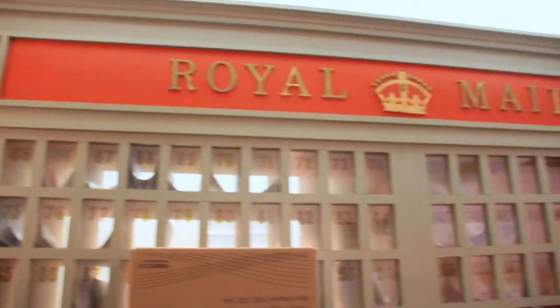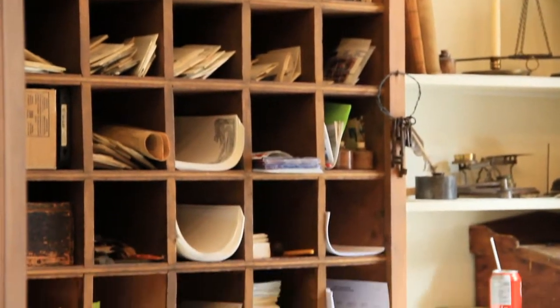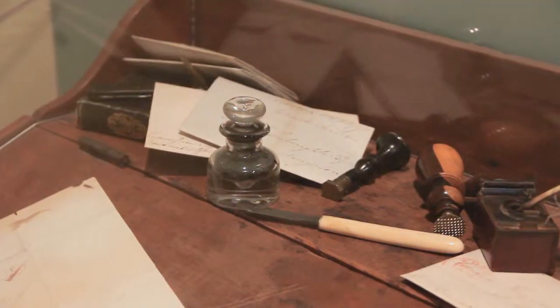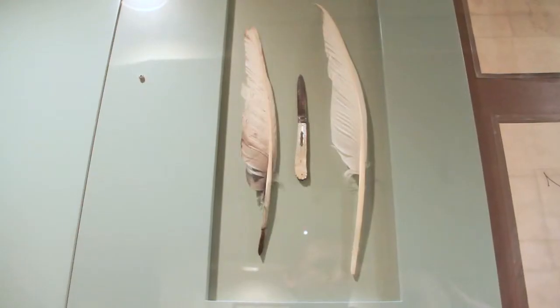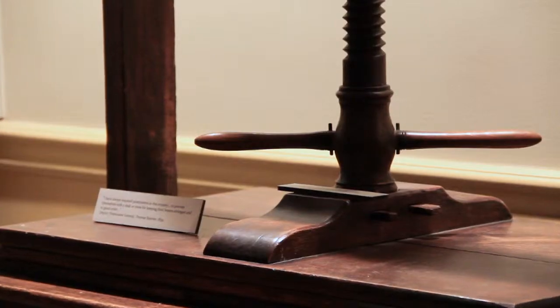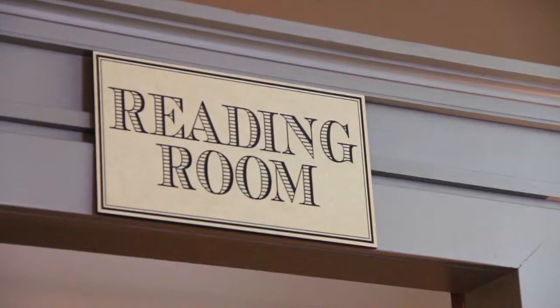Today, Toronto's first post office operates in many roles. It thrives as a full-service post office authorized by Canada Post, serving a vibrant and multicultural community. As the sole surviving example of a British colonial post office in Canada, it's the only museum in Canada that collects and studies pre-Confederation British North American postal history.